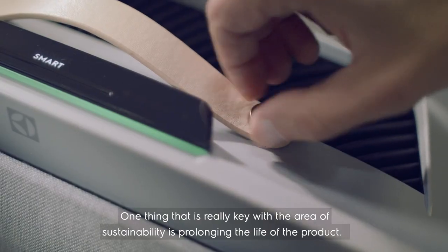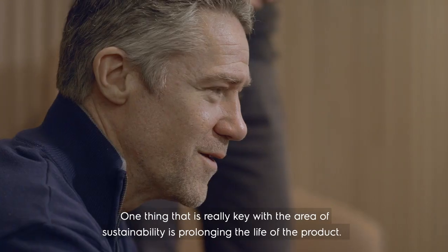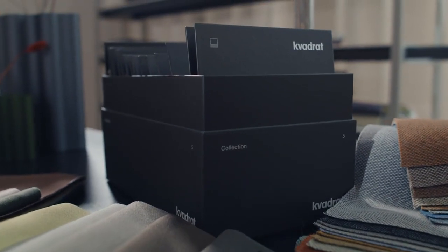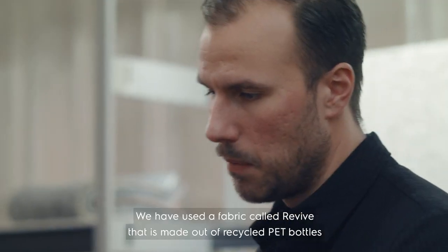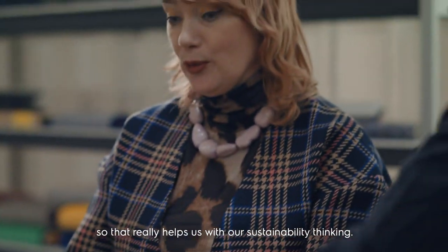One thing that is really key with this area of sustainability is prolonging the life of the product. We teamed up with the Danish textile manufacturer Kvadrat. We have used a fabric called Revive that is made out of recycled PET bottles, so that really helped us with our sustainability thinking.